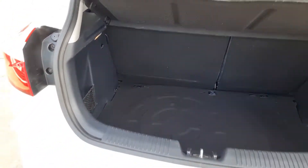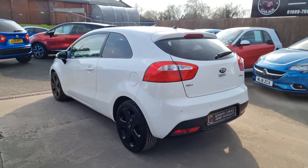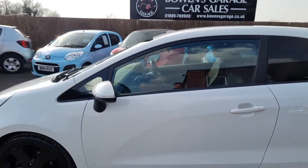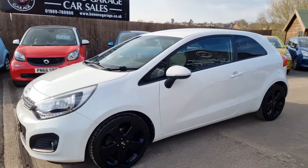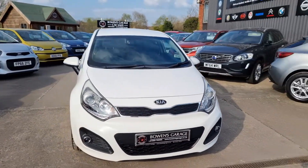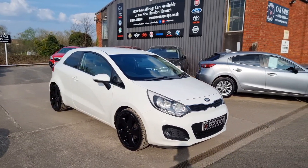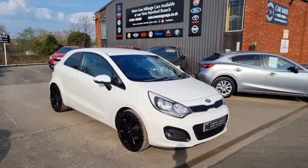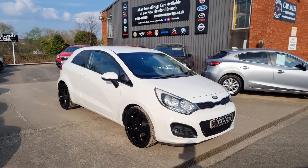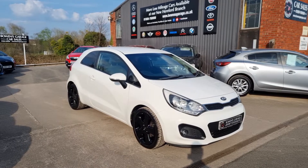So there we go — 2014 on a 64 plate Kia Rio 3, 1.4 petrol Eco Dynamics, 36,000 miles, two owners, looked after by ourselves for the last few years, with seven service stamps in total. The car comes supplied with a fresh MOT, two remote keys, and our standard six months nationwide covered in-house supplied warranty. We work on an appointment only basis, so please get in touch. Our telephone number is 01989 769900, or email us at sales@bowensgarage.co.uk.